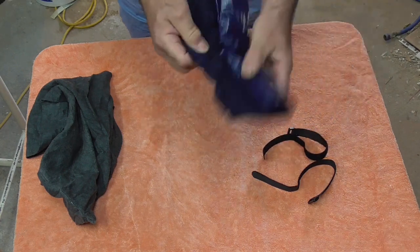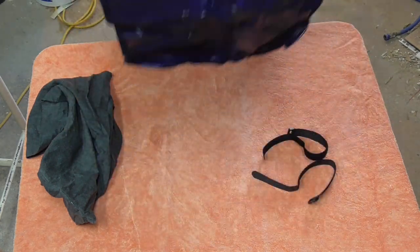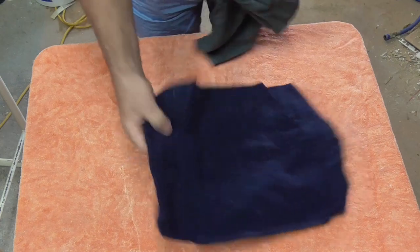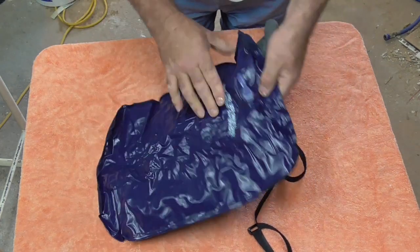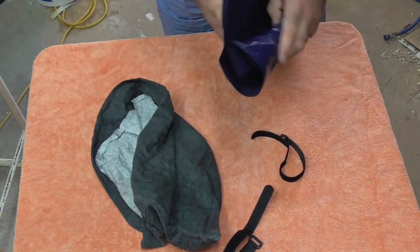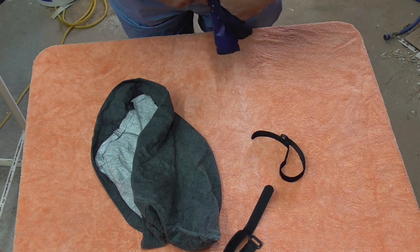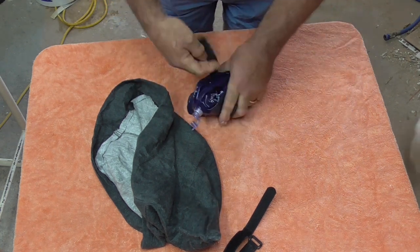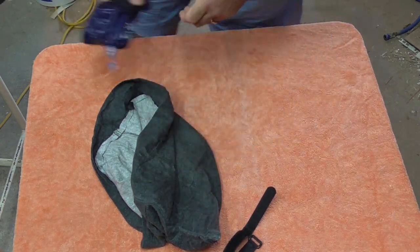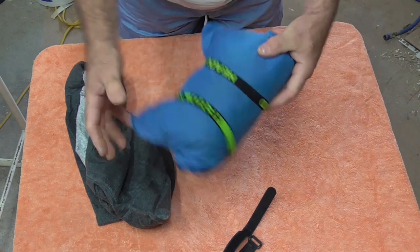Then there's the inflatable ones. This is a Kmart two-dollar jobbie — it's got a blow valve on the side. You can see why I don't really take that, but it still blows up, still inflatable, rolls up and packs away. You can put the pillowcase over the top of that if you wanted to. Time consuming, but folds fairly small.